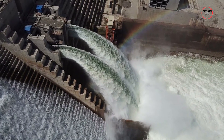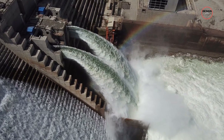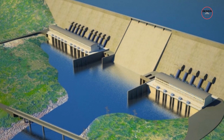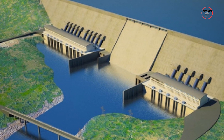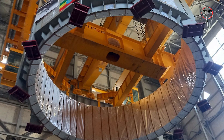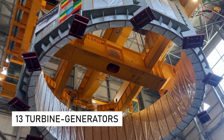Water from the three spillways will be intentionally channelled into the Blue Nile just before it flows into Sudan. Two power stations are located on the right and left banks of the river, capable of producing 5,000 megawatts of power, and they are equipped with 13 turbine generators.